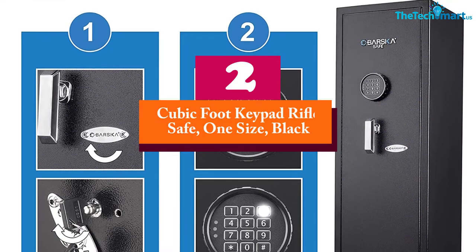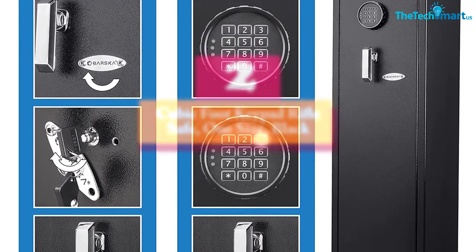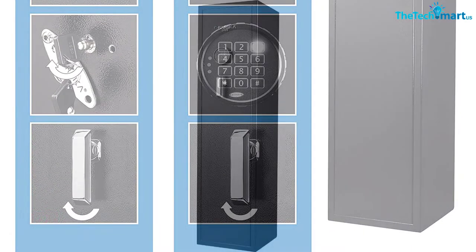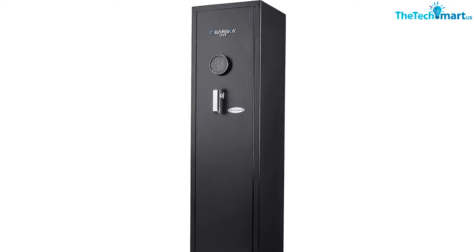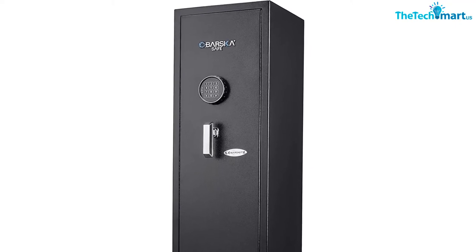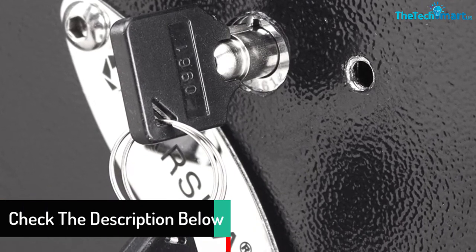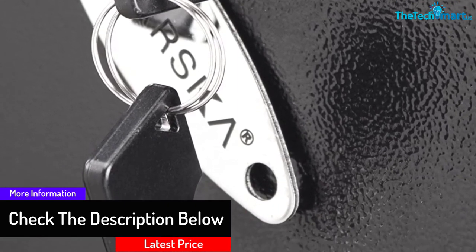At number 2, we have the cubic foot keypad rifle safe in one size black. The best electronic rifle safe is from Barska. The unit has been certified by DOJ. The rifle capacity is 4.33 cubic feet and it can store up to eight guns such as firearms, handguns, or ammunition. It also has two accessory shelves. It is built with an electronic lock where you can set PIN codes, and it also has a silent mode so the safe will be silent and quiet when you open it.